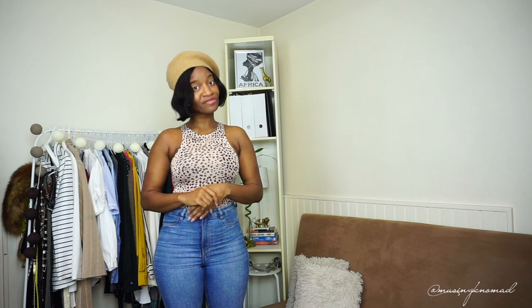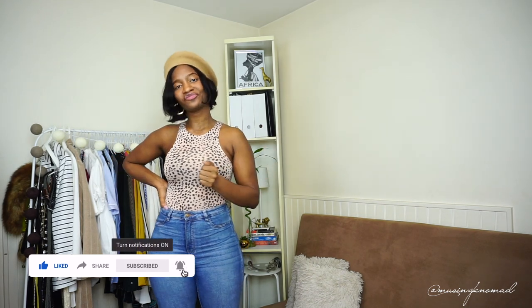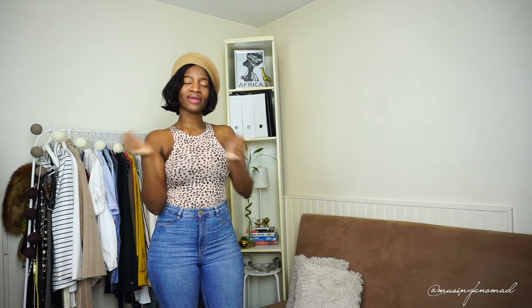Voilà, that is everything today from Pretty Little Thing! Like I said, I'll link everything below. As always, do not forget to like, comment, and subscribe, and your girl will be back soon for a new video. Peace out, bisou, and hugs!